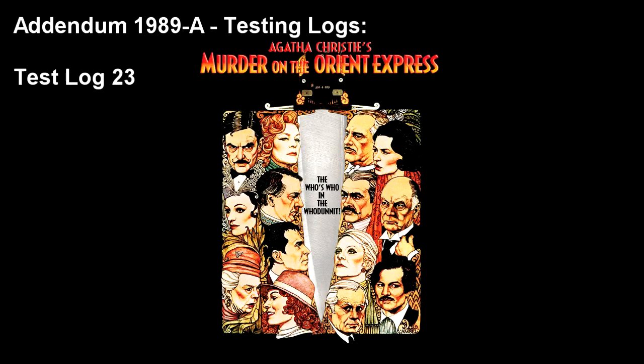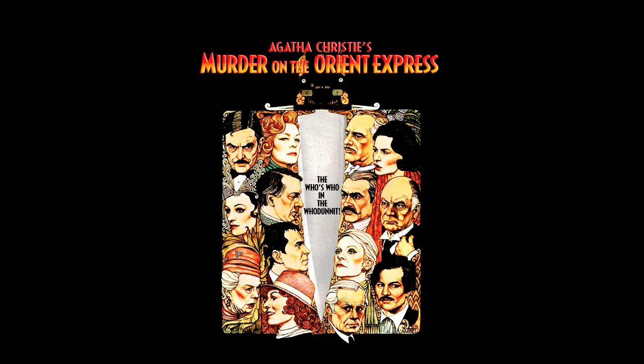Addendum 1989-A: Testing Logs. Test Log 23. Testing Material Number: 1989-TM0023. Testing Material Content: Murder on the Orient Express, 1974, Director Sidney Lumet. Inversion Timestamp: 47 minutes, 25 seconds.